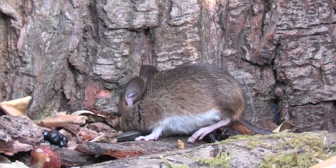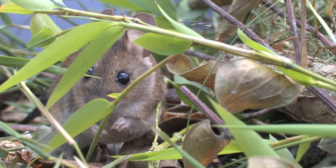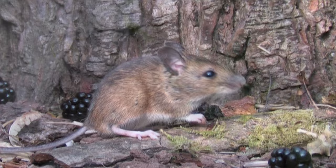The woodmouse has mid to sandy brown fur on its back and head and whitish fur on its underside. The eyes and ears are large and the tail is long and almost hairless. Some have a small yellowish patch of fur between the front legs.